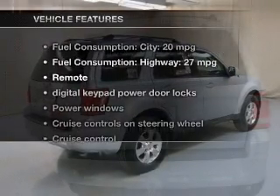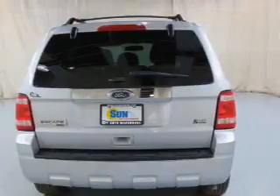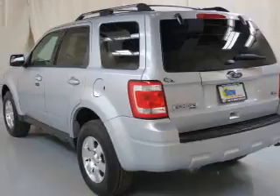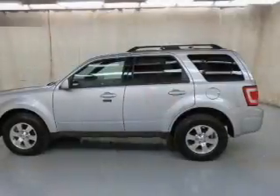With these notable features, you won't want to miss out on the opportunity to own this amazing ride. Leather seats, power door locks, power windows, cruise control, Bluetooth wireless, an AM/FM stereo with a CD player, and satellite radio.